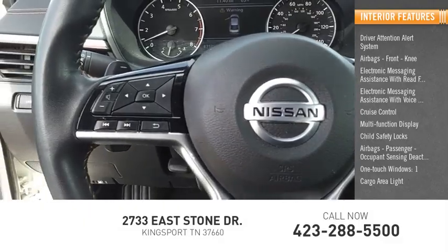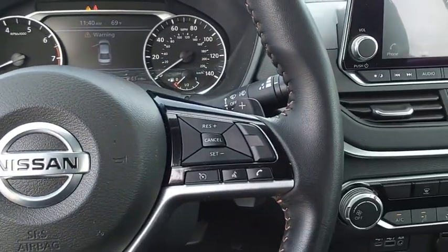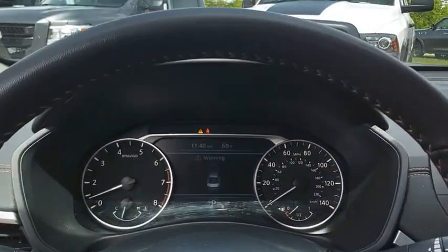One cargo area light. This isn't just a vehicle, it's an experience. So stop in for a test drive today.